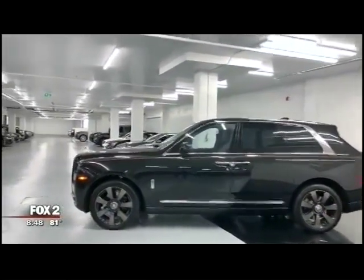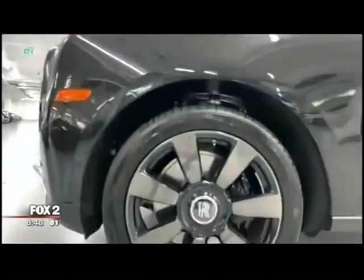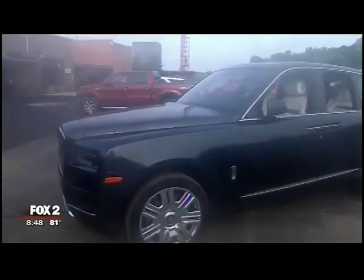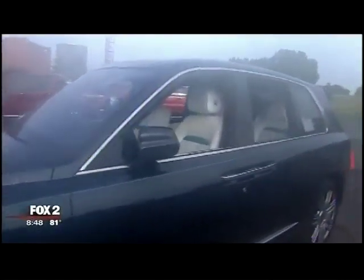$420,000 when you're rich and famous is nothing, right? The rest of us, it gets me to sleep at night just dreaming about owning it. It really does, and you have it here for a very special reason — Detroit is actually going to host the Rolls-Royce Motor Car Club annual event this year.